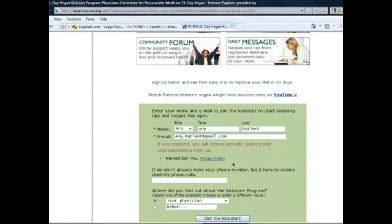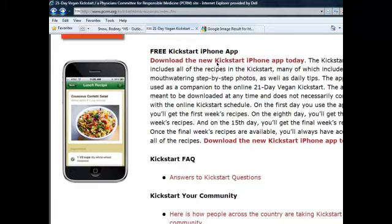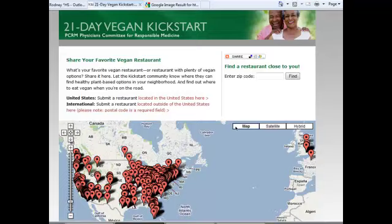They even have smart apps for smartphones — for instance, the iPhone — so you can do the entire kickstart process on your phone. Another helpful resource is finding vegetarian restaurants in your area. Simply type in your zip code to see what restaurants are listed, or if you know of a restaurant with good vegetarian meals, you can upload this information yourself and contribute to your community.